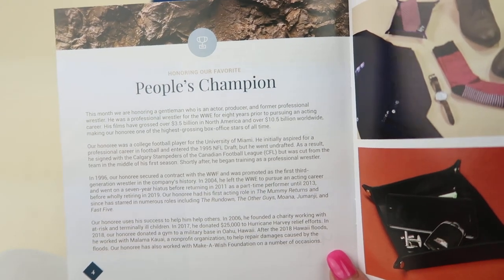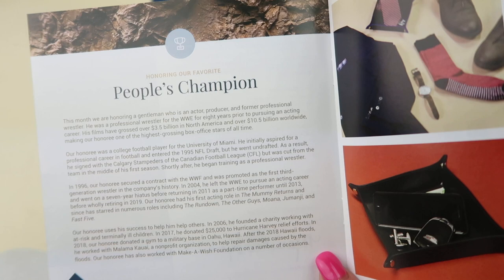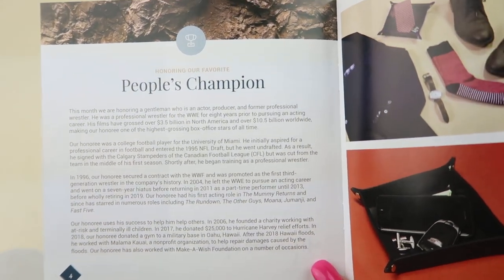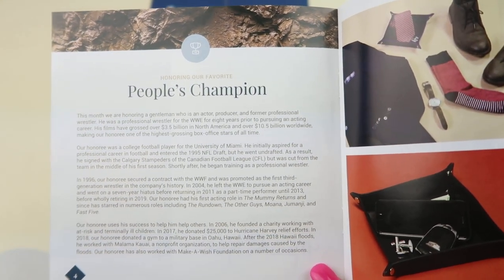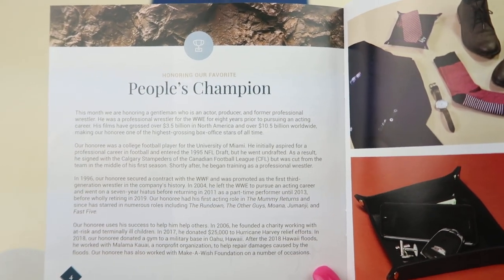This is a people's champion — a former football player for the University of Miami who had a contract with WWF and has been in several movies. You are going to know who this is. Comment below when you know, but he has been in roles in The Rundown, The Other Guys, Moana, Jumanji, and Fast Five.